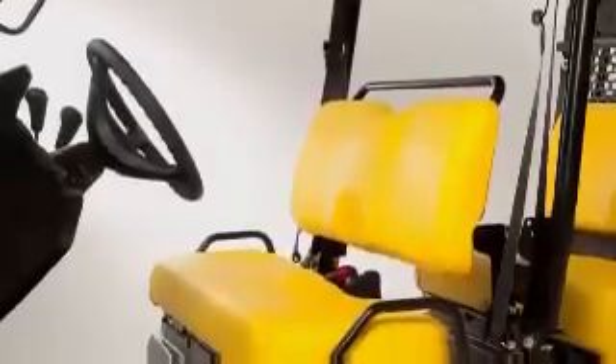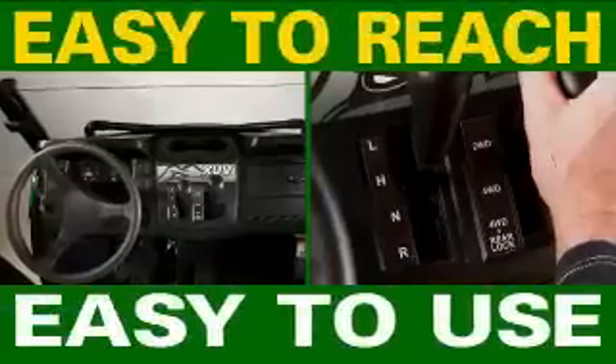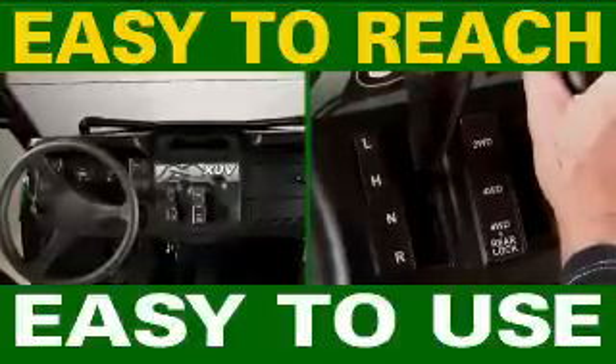Whether you go with the plush bench seat or the high-back bucket seats, the dash-mounted automotive type controls are easy to reach and easy to use.